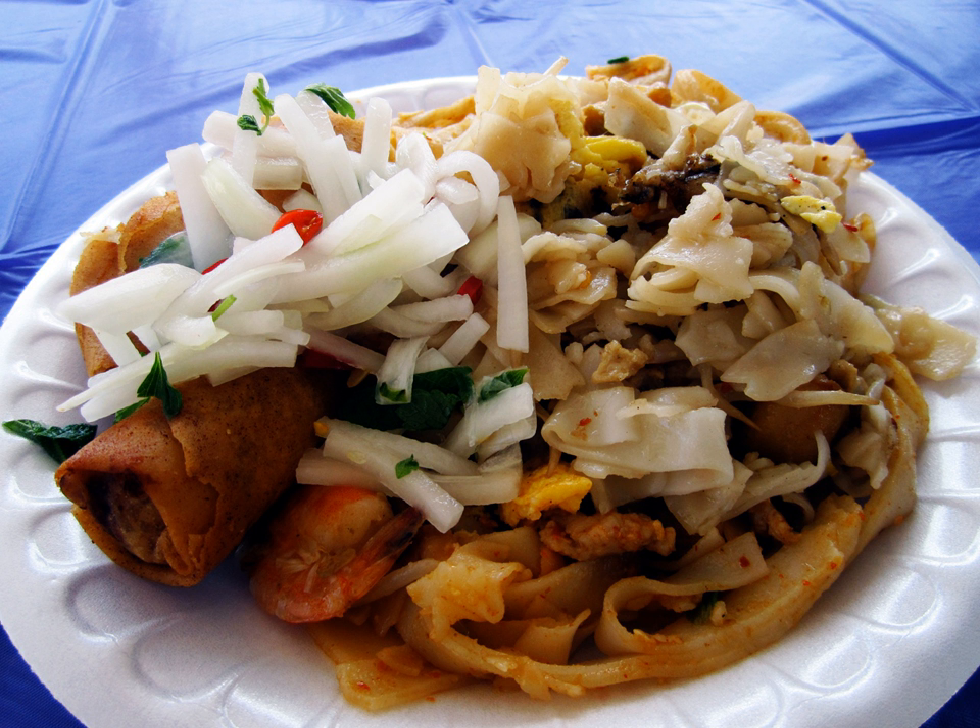A comparable dish is Char Kwe Tiao, a popular dish in Singapore and Malaysia. Baked Kut Khe Kaik only uses prawns and squid as main ingredients.